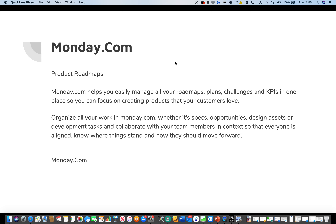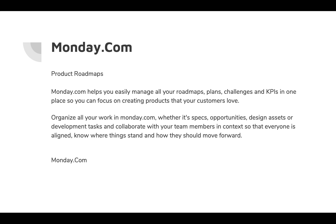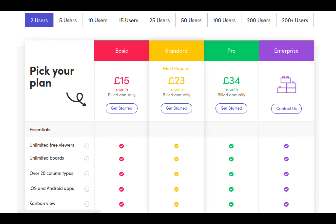So that everybody is aligned, knows where things stand, and how they should move forward. There are a number of different plans: basic, standard, pro, and enterprise. The basic starts at £15 a month, then £23 a month, then £34 a month, and for enterprise you have to contact the company.